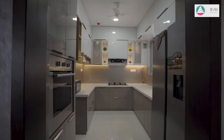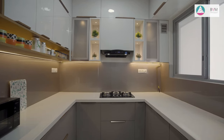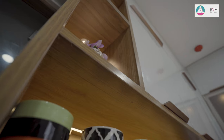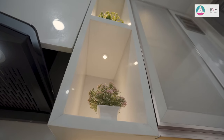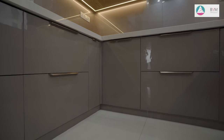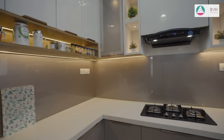A harmonious fusion of wood, white and grey tones with silver handles creates a modern atmosphere in the kitchen. The upper acrylic cabinets showcase a thoughtful combination of open and frosted glass shutter storage, adding visual interest while providing a practical solution for displaying items and keeping essentials organised. LED light strips placed below the overhead cabinets contribute to the overall clean look while also serving practical purposes.